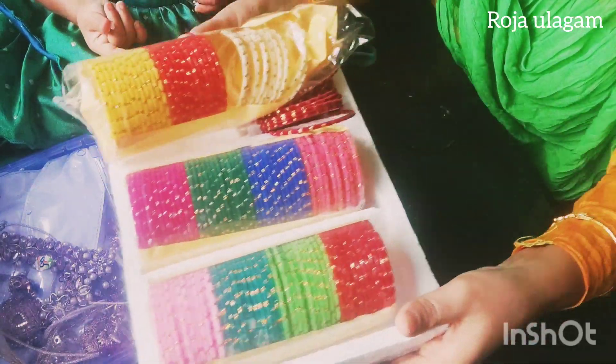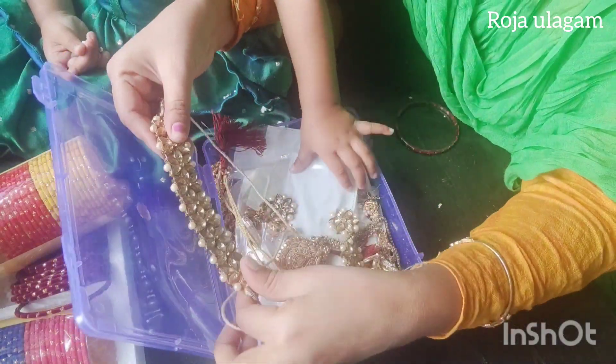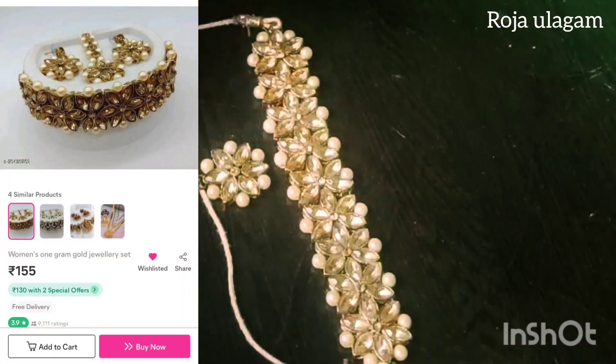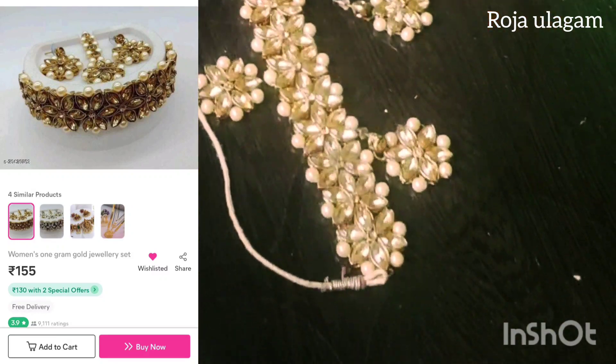Next is the next set. The next set is very nice. It will be a nice look. The color is very nice. The price is $155.